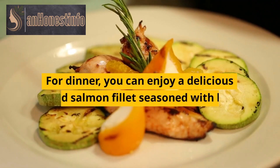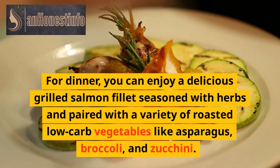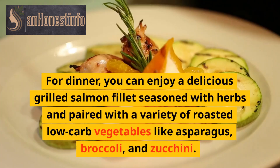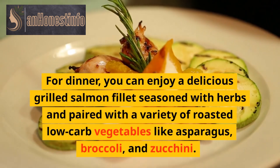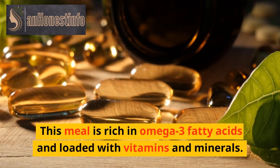For dinner, you can enjoy a delicious grilled salmon filet seasoned with herbs and paired with a variety of roasted low-carb vegetables like asparagus, broccoli, and zucchini. This meal is rich in omega-3 fatty acids and loaded with vitamins and minerals.